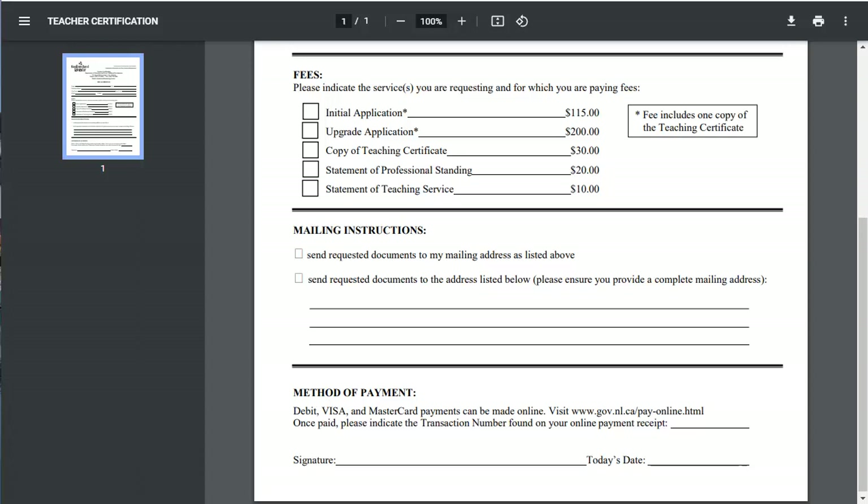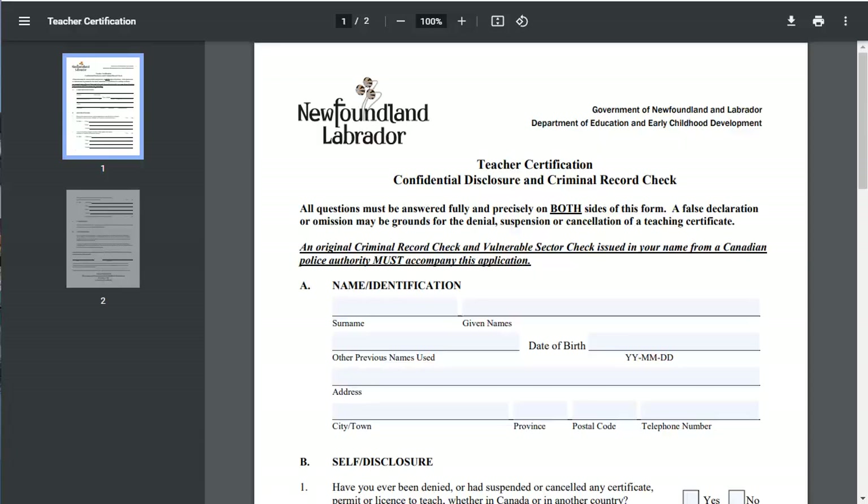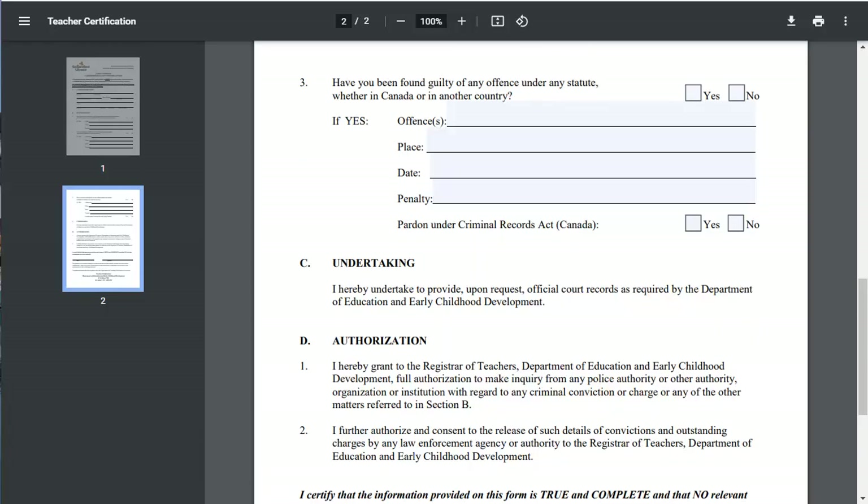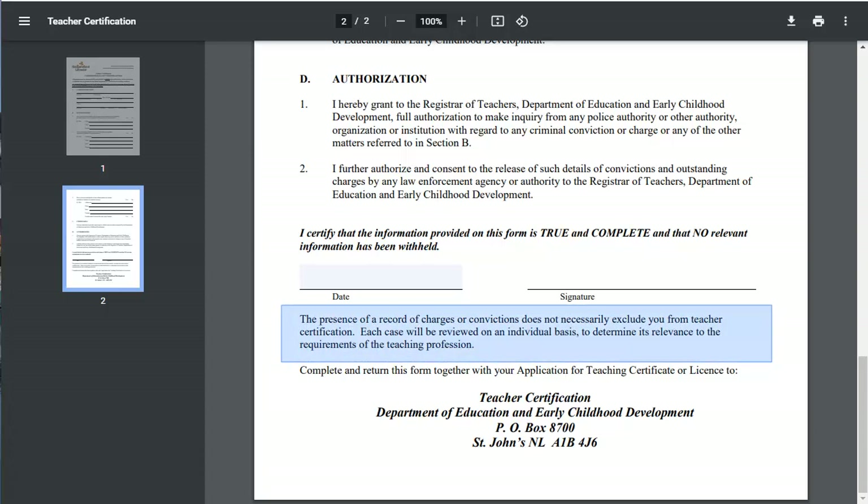And now, on to the Criminal Record Check. Make sure that your submission package contains an original Canadian Criminal Record Vulnerable Sector Check, dated within six months of the application. The one you used for your internship may or may not have expired, so check the date and renew if need be. Second, you must also complete and include this Confidential Disclosure and Criminal Record Check form. Fill it in, tick the boxes, then fill in the date, print it, and sign it.